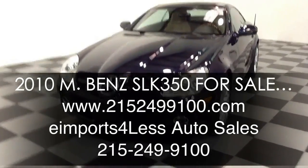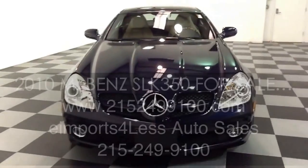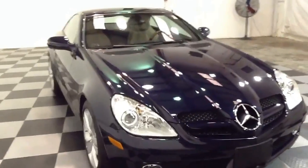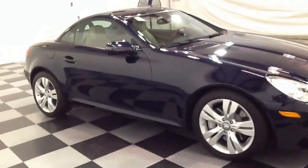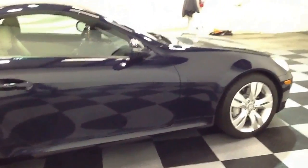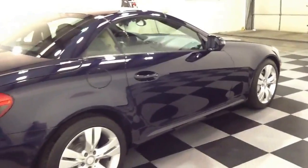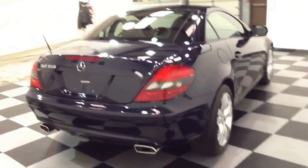Welcome to eImports for Less video review. Today's video review features this 2010 Mercedes-Benz SLK 350. This vehicle is a hard top convertible with a 3.5 liter V6 and an automatic transmission. This vehicle only has 31,000 miles on it. For more information regarding this vehicle and many others like it, please feel free to visit our website at www.215-249-9100.com or call and speak with one of our sales representatives at area code 215-249-9100.